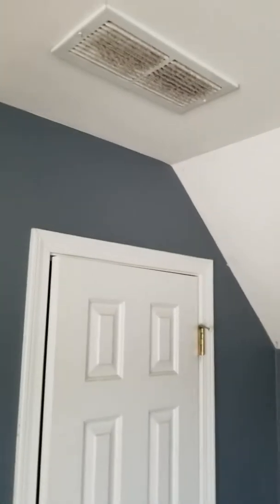You can see the vent — it's just filthy. So I'm sure the air conditioning vent is a mess.